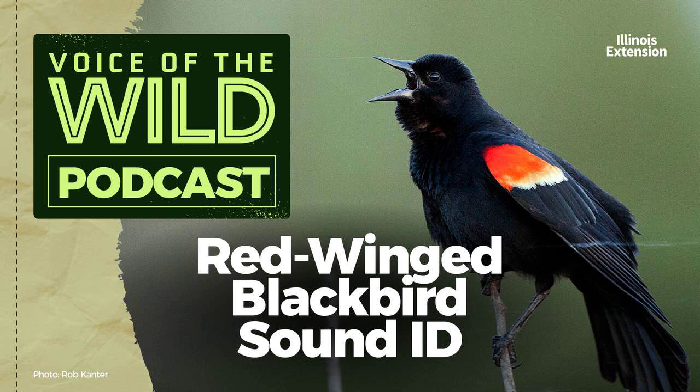This blackbird is a Midwest resident, so some are here year-round, but the vast majority migrate south for winter. That vacation, however, is short — they'll return to fill wetlands and overgrown ponds as early as February.